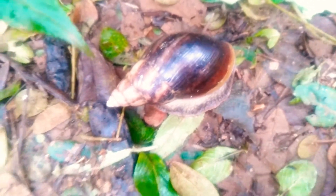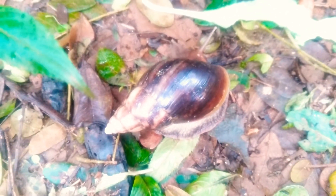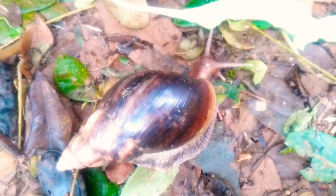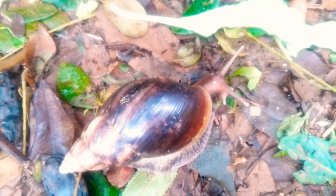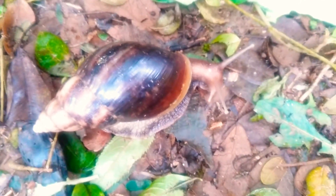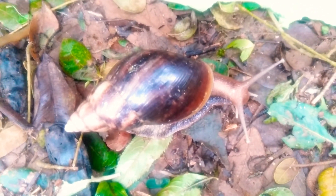Be aware of these snails as they are pests and they can damage your crops. Thank you for today. Don't forget to subscribe, share, and like this video, and don't miss my notifications for such amazing plant and animal videos. Thank you.